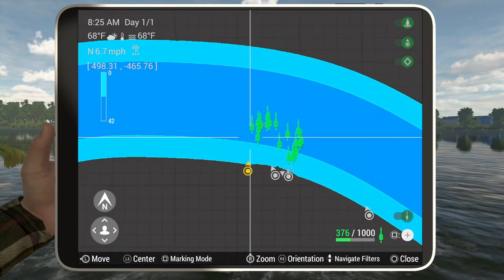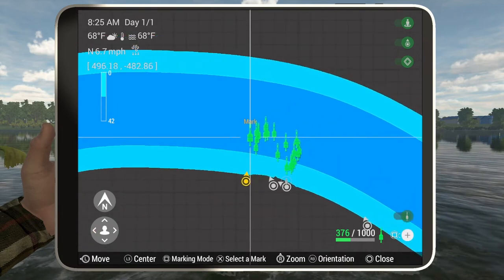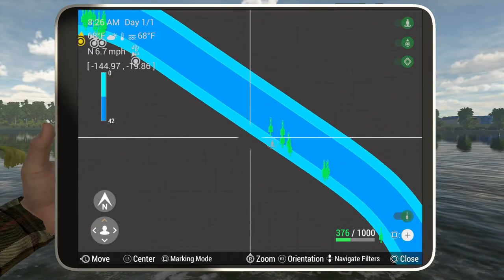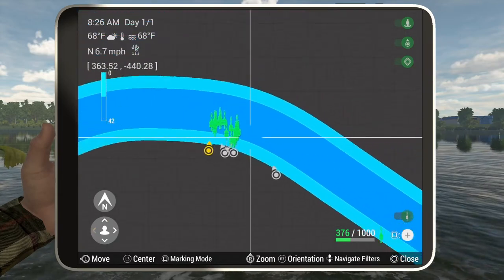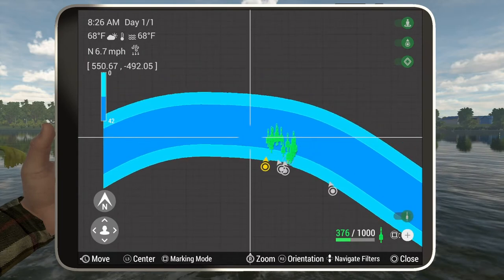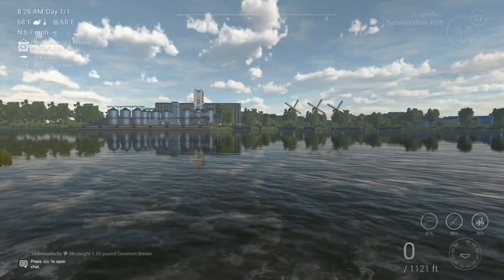The biggest thing it seems like is getting it just out past this blue, because you can actually catch them in a few other places down here as well with dragonflies. But it seems to be more about your distance out than anything else about a particular position.